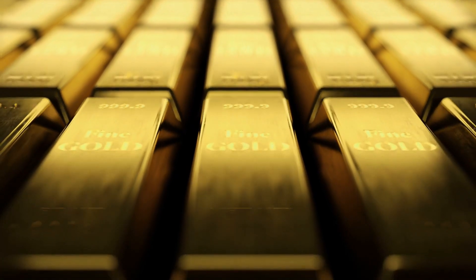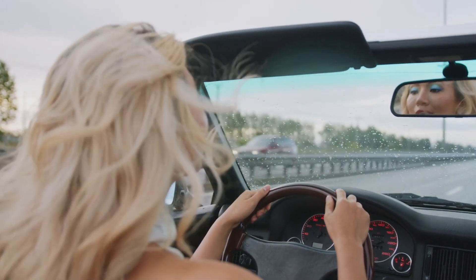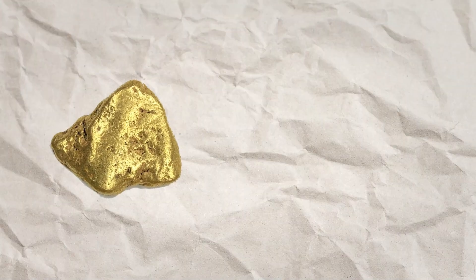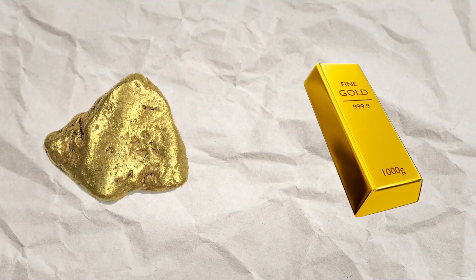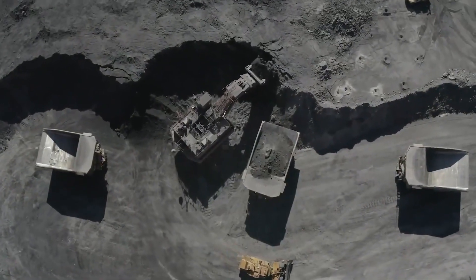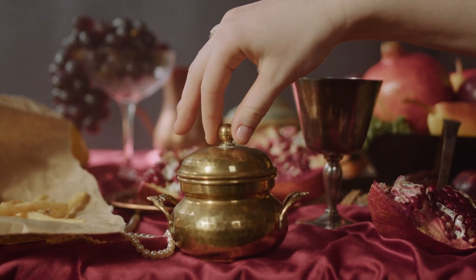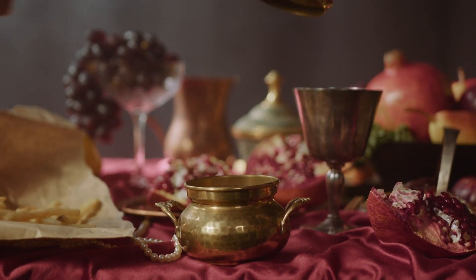Pure gold bars — we're taking you on an exclusive journey deep into the heart of a gold refinery that transforms raw gold into the purest, most exquisite bars you've ever laid eyes on. From the moment the gold ore is extracted to the meticulous refining process and the mesmerizing transformation of molten gold into perfect bars, every step is a symphony of precision and craftsmanship. So if you're ready to embark on this golden adventure, hit that subscribe button and ring that notification bell.